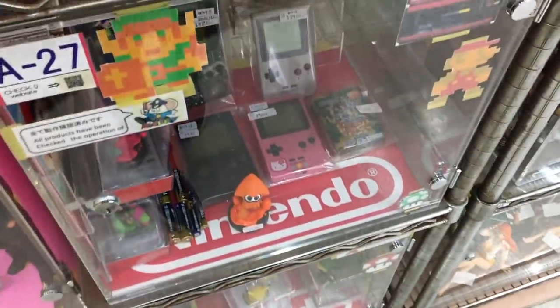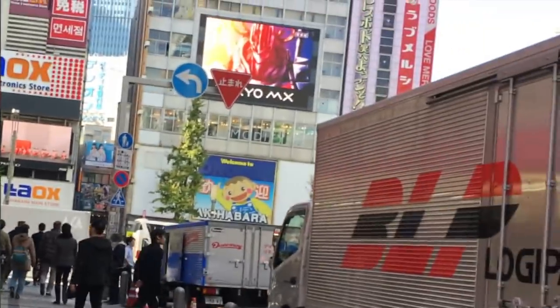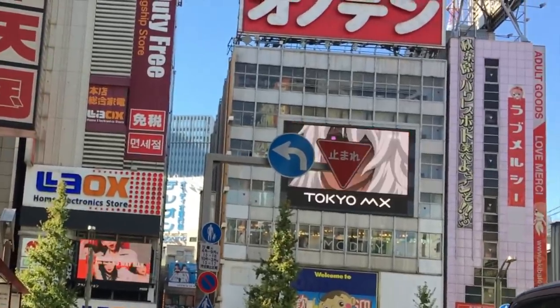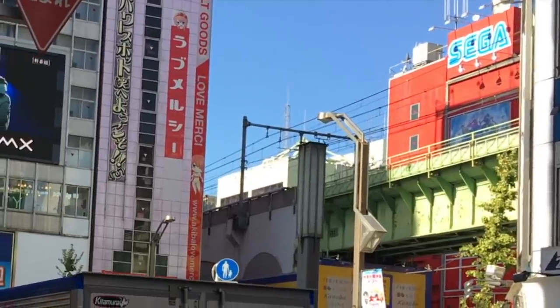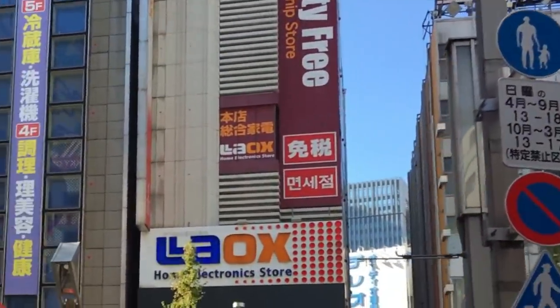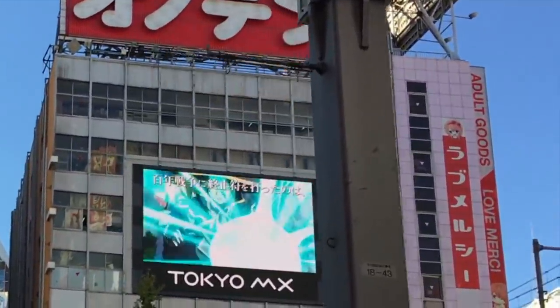Oh my gosh, there's actually like a Hello Kitty Game Boy — that's really cool! So I just finished in Radio Kaikan and they had so much stuff in there. I spent a really long time just looking at everything because a lot of things are like really small gacha things, so I wanted to carefully look at them. But now I'm just going to have a wander around and see if there's any shops that I want to go into.